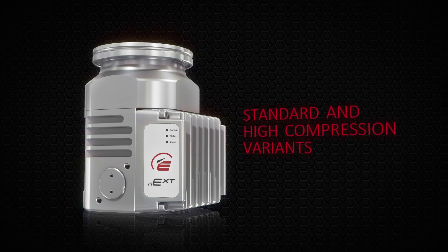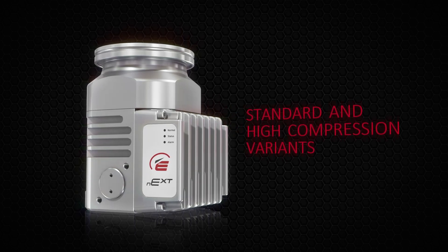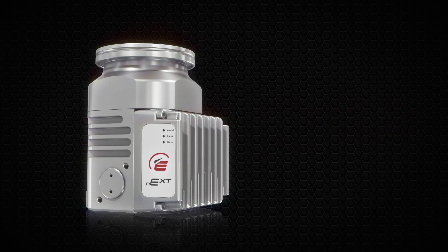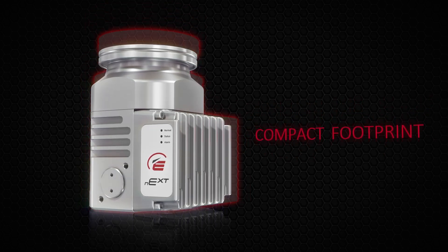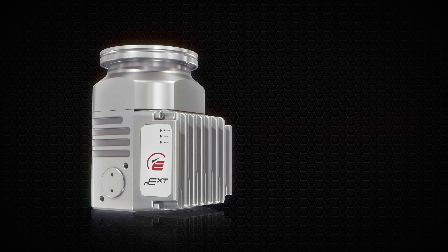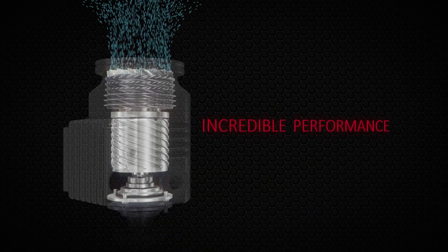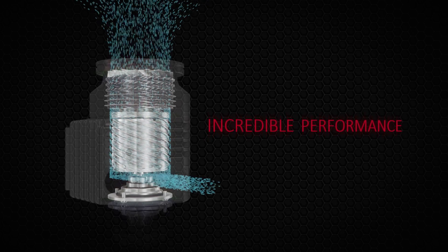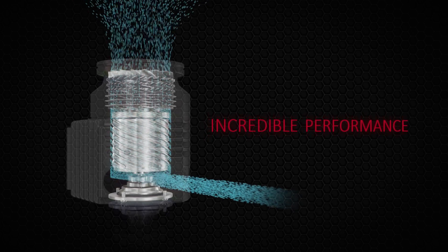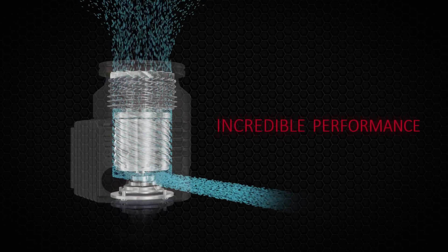With an increased customer choice of standard and higher compression variants, the NEXT85 is able to offer superior performance for all needs and yet is the smallest pump in its class on the market. The NEXT85 pump has been developed throughout to offer greater performance with optimised Turbomolecular and drag stages, enhanced communications and more flexible accessory support.